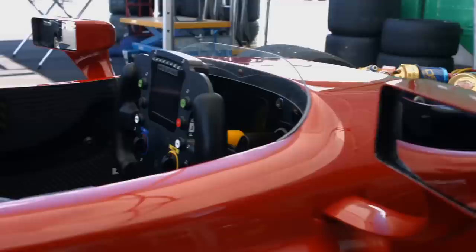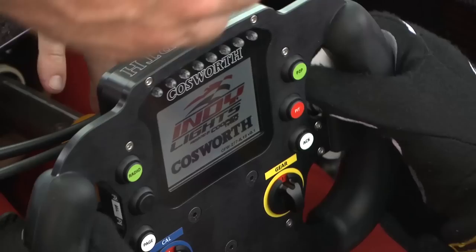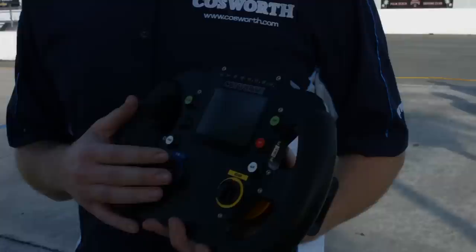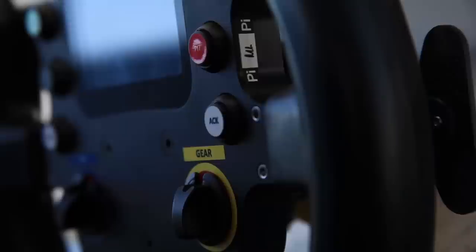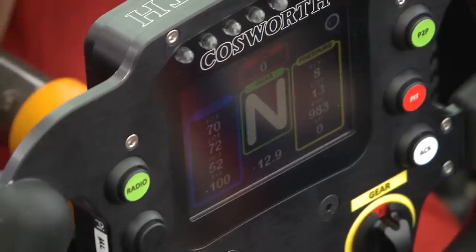One of the key new components of the Indy Lights chassis is the steering wheel. It's all new, based on our Formula One technology. Key features include the dash display with numerous pages to give the driver more than enough information. All the buttons perform various functions — talk to the pits, change pages to look at different information, the push-to-pass button, pit speed button, and an acknowledge button for any alarms. Two items are for the engine in two different configurations. On the back we have two shift paddles for the automatic shift system.